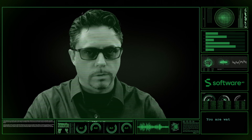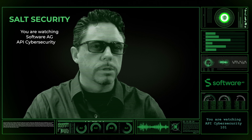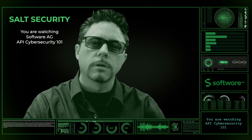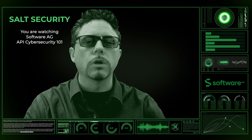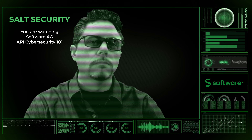My name is Brenton House and welcome to API Cybersecurity 101. As you know from previous episodes, there are a few core components to API security that can help shield your APIs against cyber attacks. Today we're going to talk about two of these: Software AG Web Methods API Gateway and the API security products provided by Salt Security. Stay tuned to find out more.